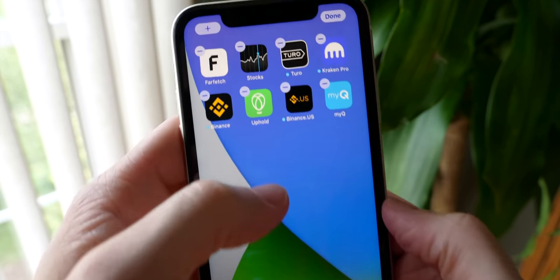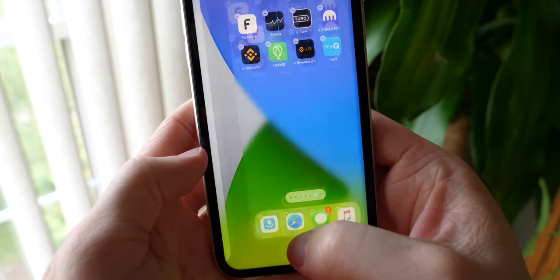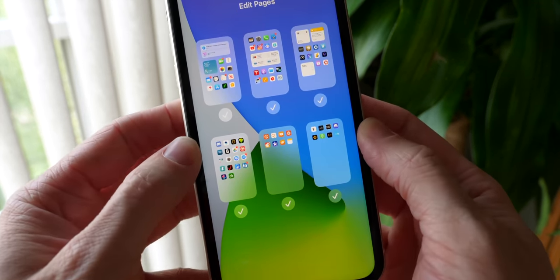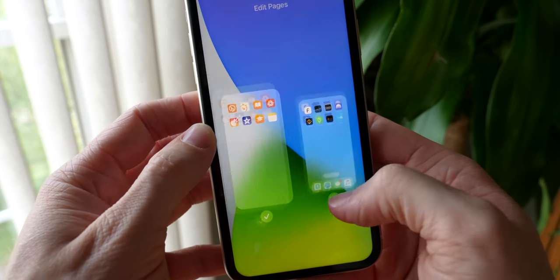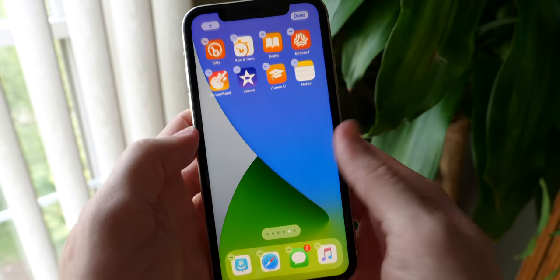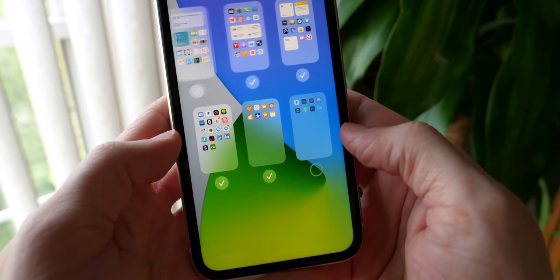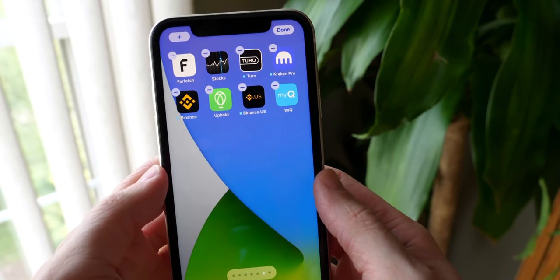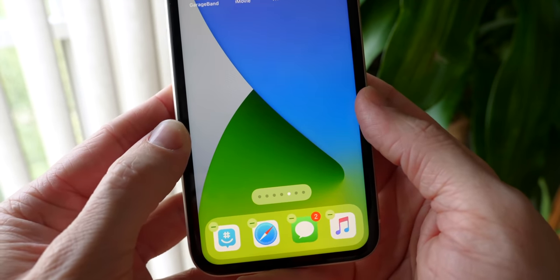This isn't actually new in beta 2, but if you go into jiggle mode and tap on the dots at the bottom, you can actually edit and hide home screen pages. I didn't know this was a feature until just now. You can uncheck a page and hit done and it's gone — but it's not in the app library. Your apps are still there, you're just hiding that page. You have to go back into jiggle mode and re-enable it to see it again.